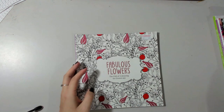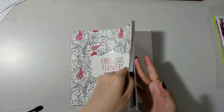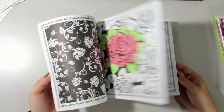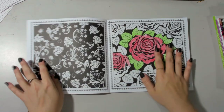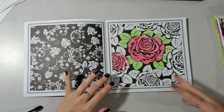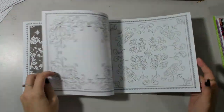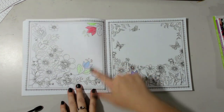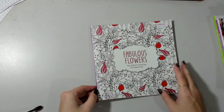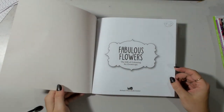Next we have Fabulous Flowers, another op shop find. I have not worked in here myself, but the person who donated it has — I think they've used crayon, looking at it. It could be quite a good one to show how to fix a page or work with a page that's already been worked on. There's also some pencil on another one, so it could be good to demonstrate how to work with pages that already have scribbles on them, or if a kid has come along. This is by Michael Waimara Books.